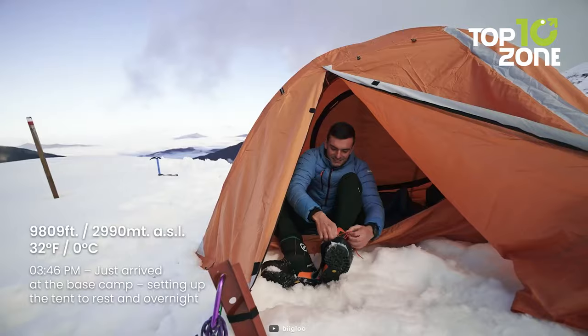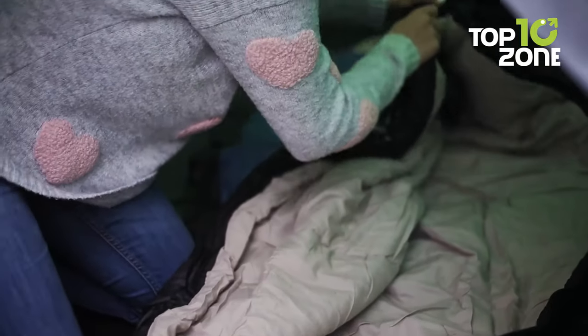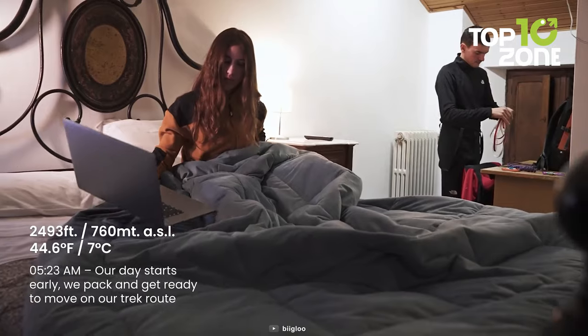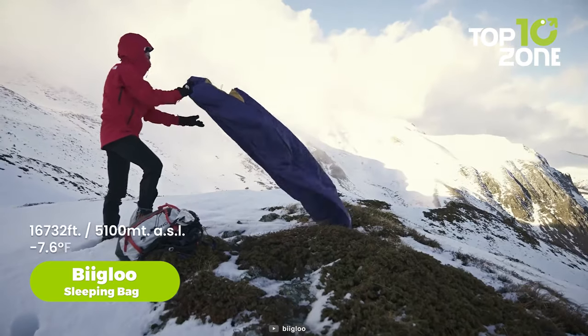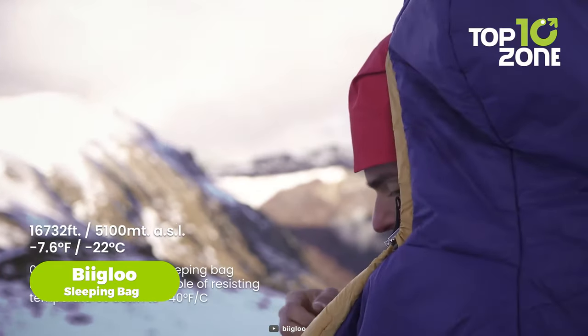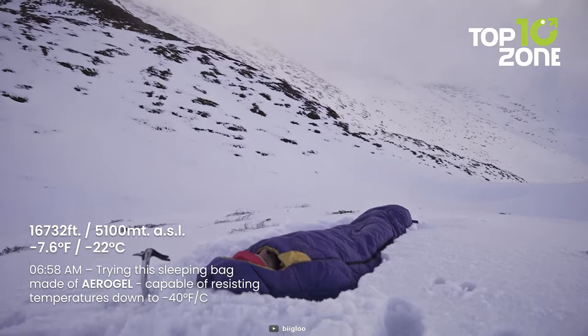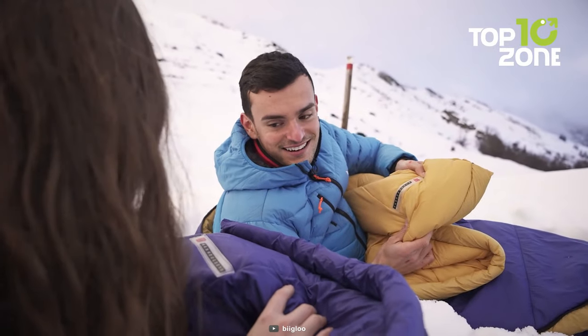But what if you want to camp in colder climates? You'll need a sleeping bag that can keep you warm and cozy even in sub-zero temperatures. That's where the next product comes in. The Big Glue is not your ordinary sleeping bag — it's the ultimate aerogel sleeping bag that uses aerospace technology to provide unparalleled insulation and comfort. Aerogel is a super lightweight material that has been used by NASA for space missions,